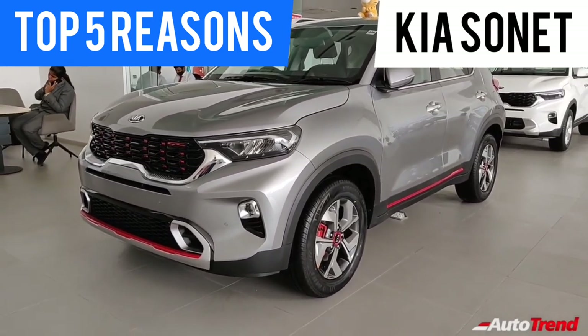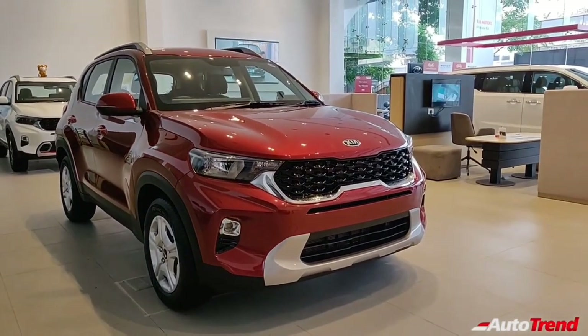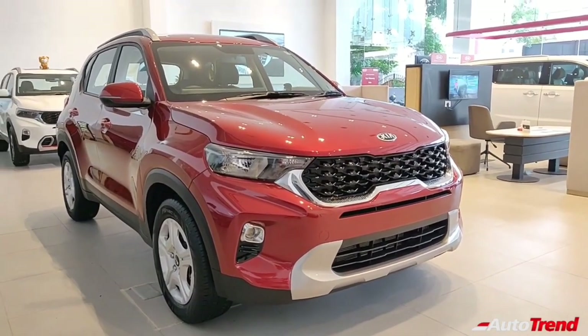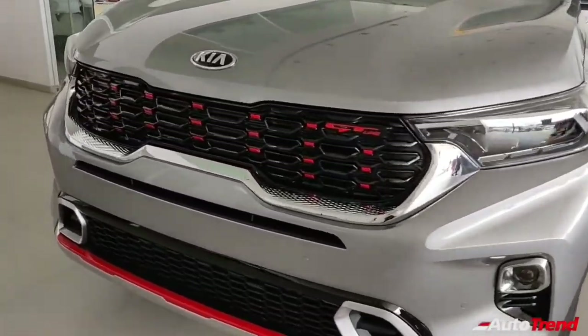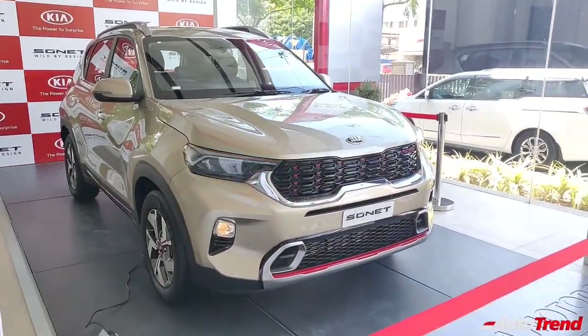The Kia Sonnet is one among the latest compact SUVs in the Indian market, launched last year in 2020. Since launch, it has also been one among the best-selling compact SUVs, claiming to provide segment-besting features, engine and transmission options, and high-tech features. Here are the top 5 reasons why you could seriously consider the Kia Sonnet as your next compact SUV over its rivals.